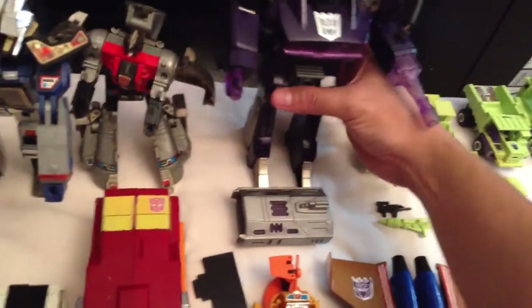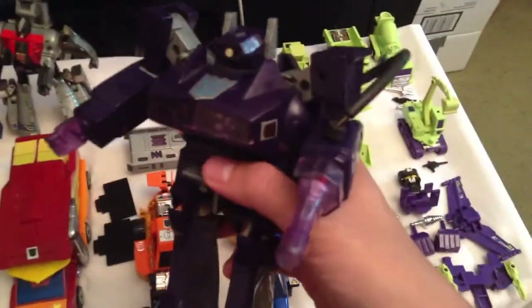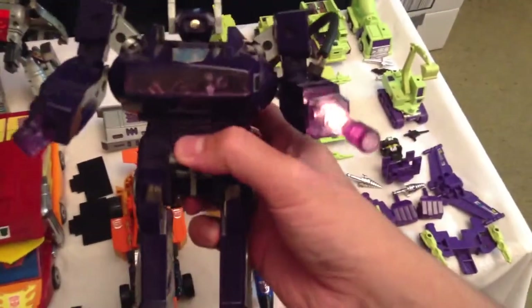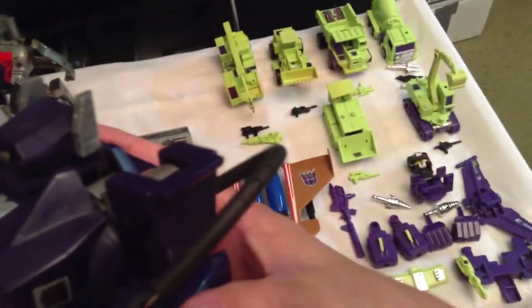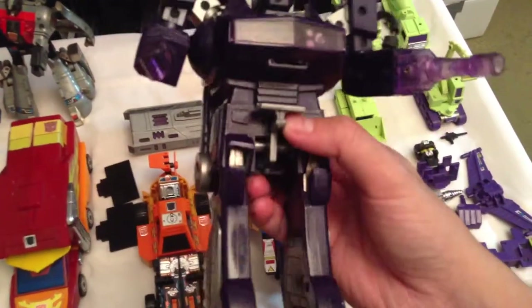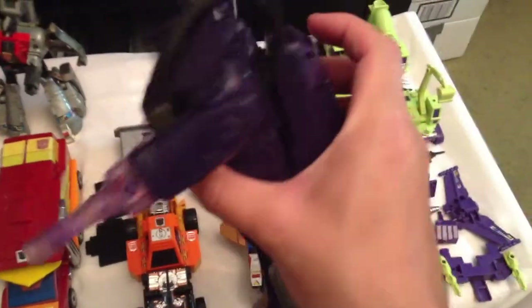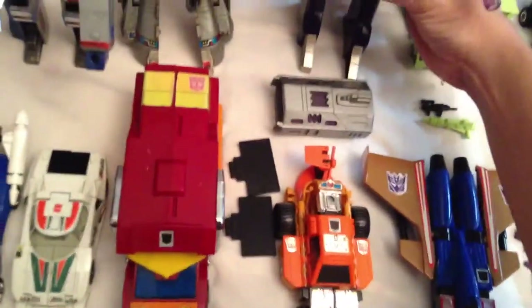Like I said, I mainly wanted to pick this up for Shockwave. Unfortunately, his soundboard does not work — his lights work but there are no sound effects, so the soundboard is probably damaged. Also, the rubber hosing has some cracks and has come a little loose, but other than that he's in pretty good shape with not much wear.